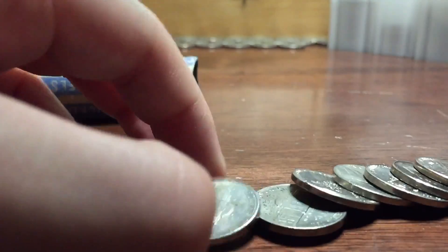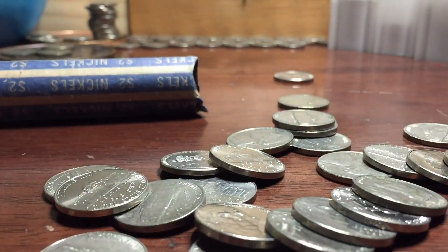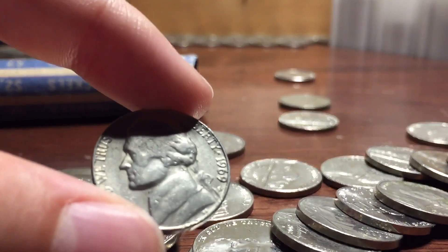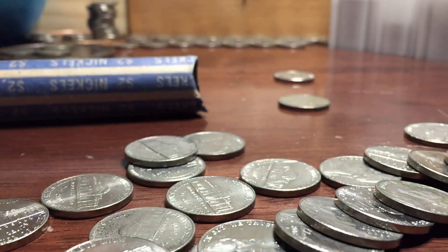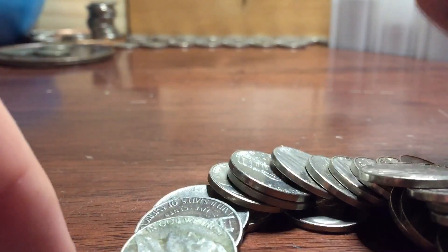Okay guys, we're on the last two rolls. Let's save the best looking ones, so we'll do this one first. There's a 1969 S — pretty cool. And we have a Canadian 1977. I'm not seeing much else, so on to the very last roll.